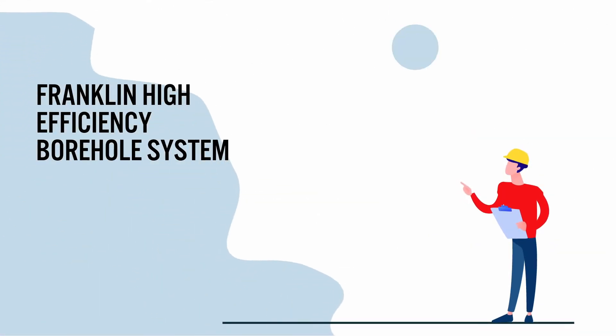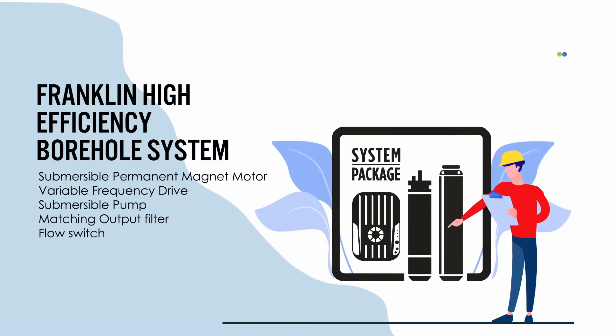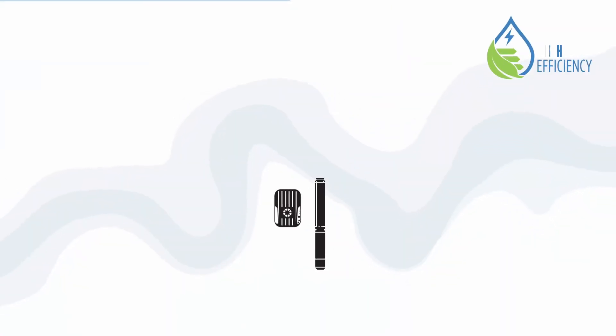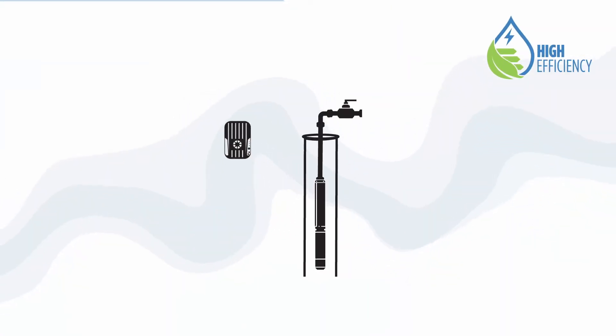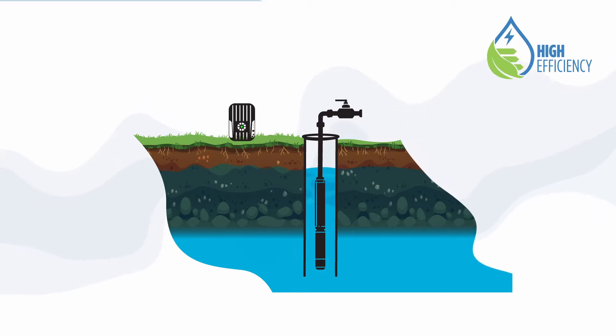The Franklin High Efficiency System, called HESS, includes these perfectly matched components: a permanent magnet high efficiency submersible motor, a submersible pump, and a frequency converter. A matching output filter is included for systems higher than 230 volt, with an optional flow switch for solar systems.